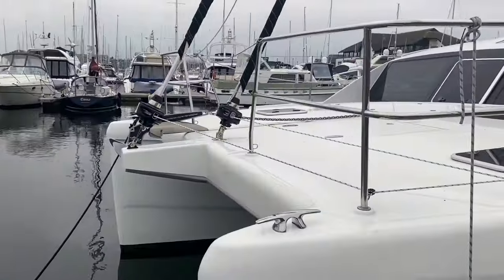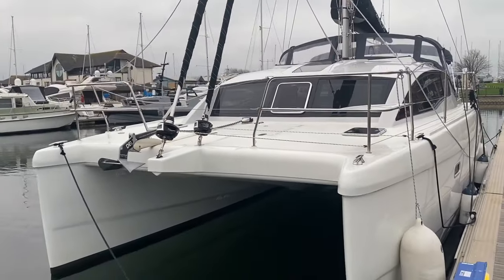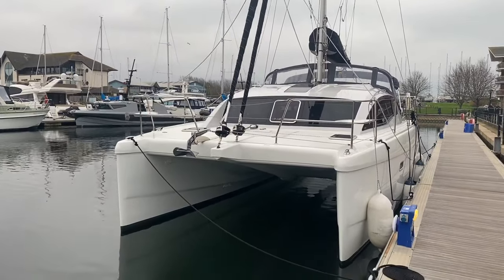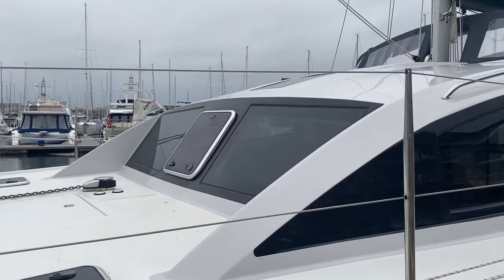There's good bridge deck clearance, and the hulls are narrow at the waterline, which means they're very efficient through the water. The full length chine runs all the way along the hulls, which means the interior space isn't compromised. And on the coach roof, you have these rather nice looking windows.